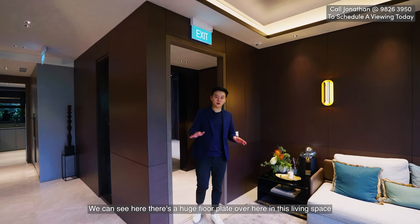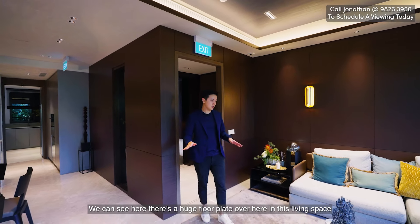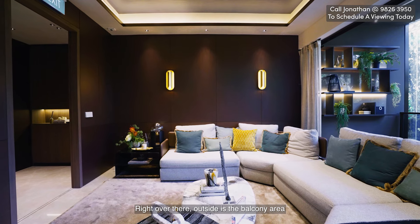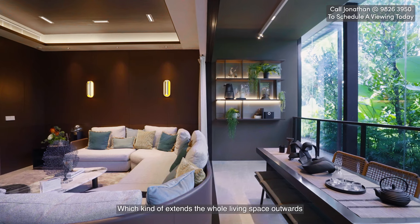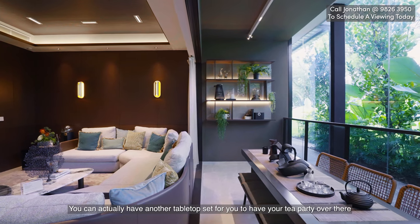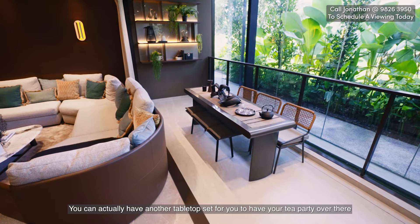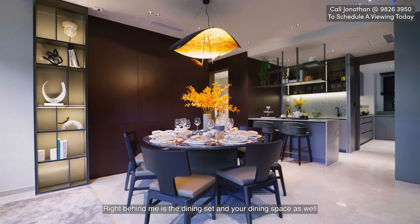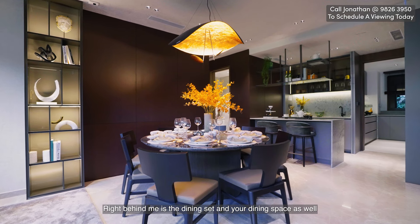As you can see, there's a huge floor plate in this living space with easily an eight-seater couch with plenty of room still to walk around. Right over there outside is the balcony area, which kind of extends the whole living space outwards — you can actually have a tabletop set for tea out there. Right behind me is the dining set and dining space as well.